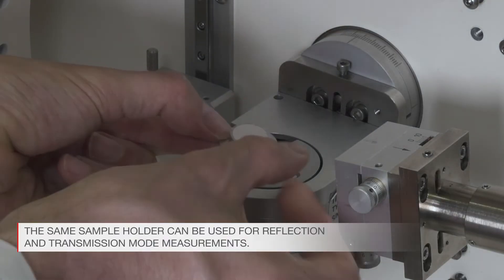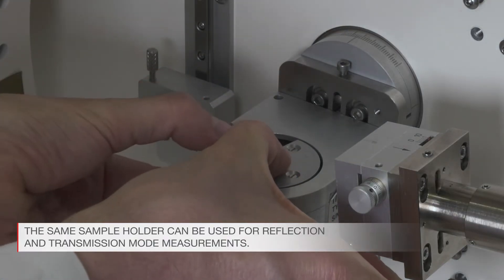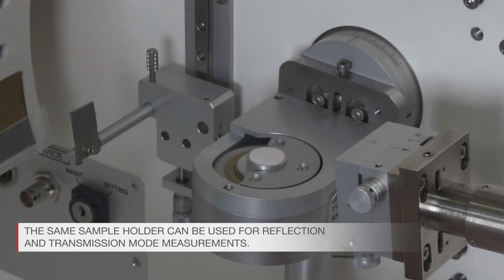Samples are placed in the instrument. The same sample holder can be used for both reflection and transmission mode measurements.